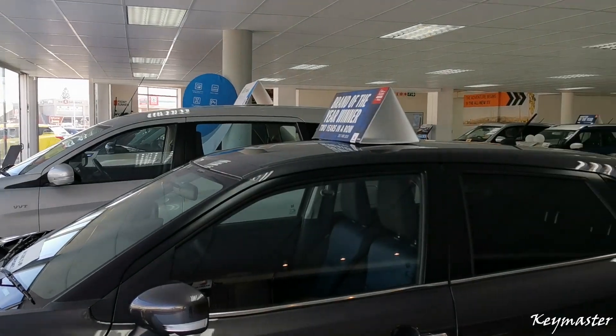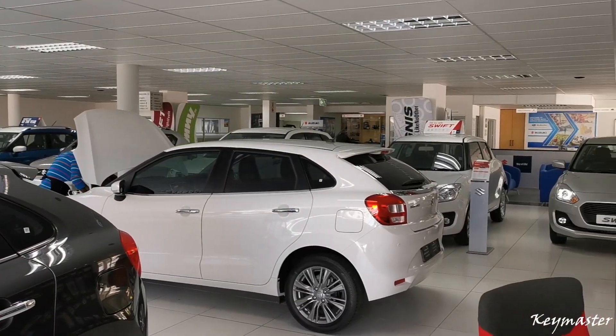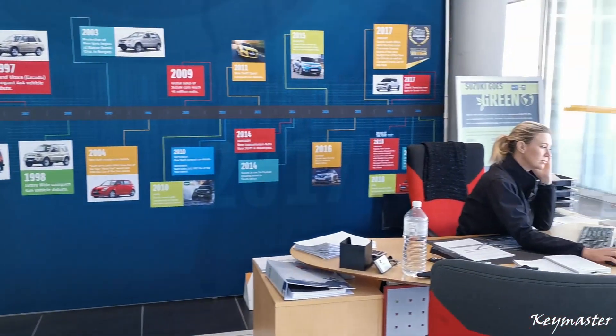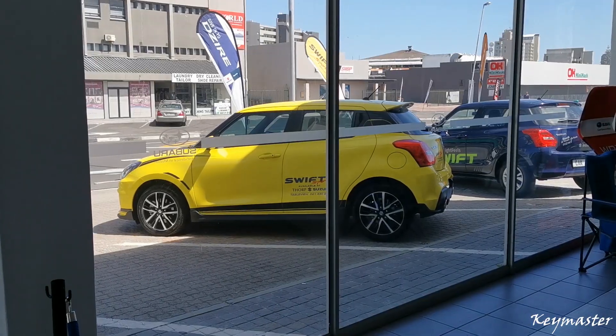Welcome back to my channel. This will be another voiceover overview for the Suzuki Swift Sport. I am currently at Suzuki Table View and the lovely lady Charnay actually helped me out with this car. So let's get started.